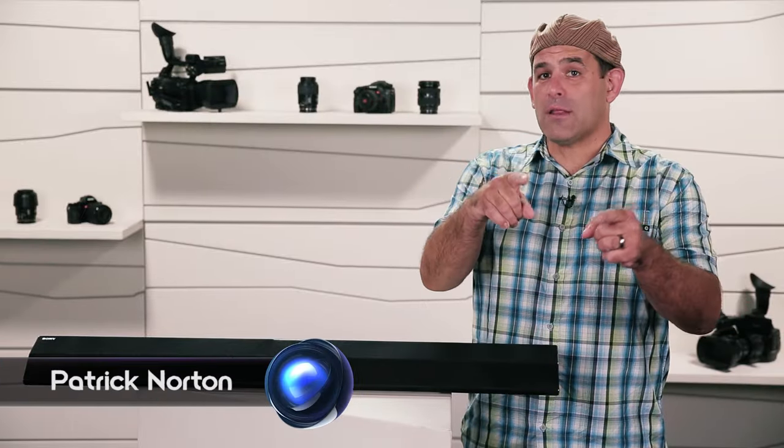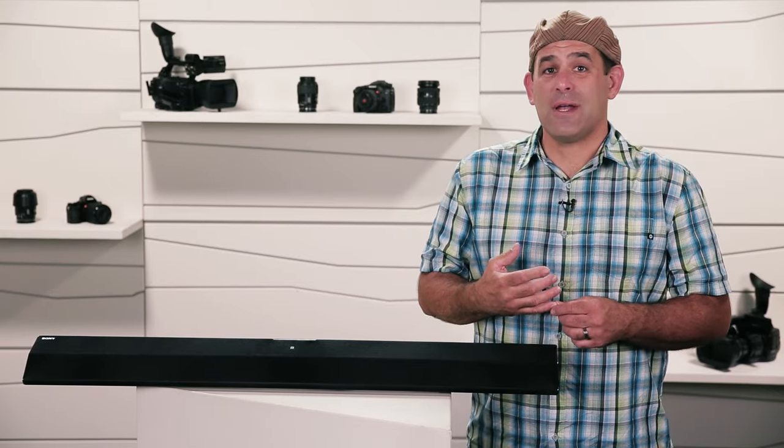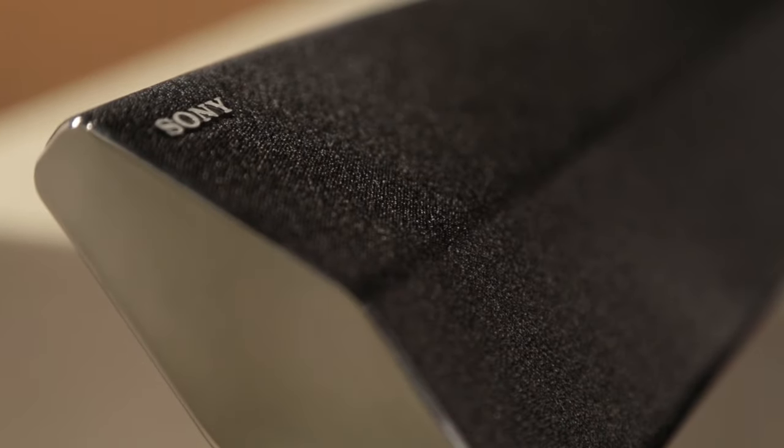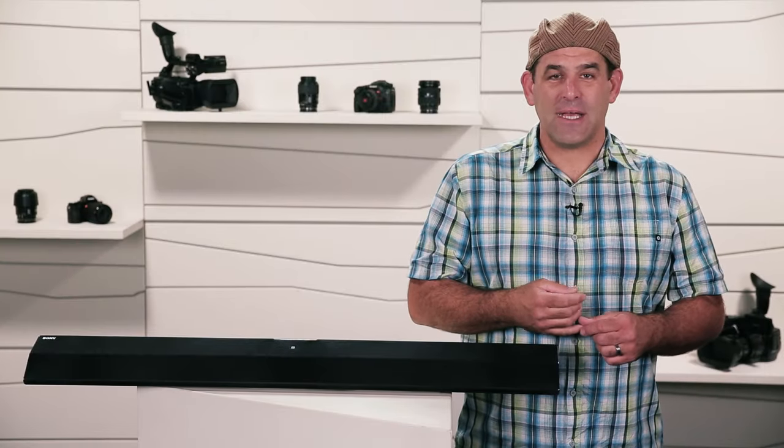Hey everybody. I'm Patrick Norton for Signal by Sony. I'm here today to help you get the most out of your audio gear — music or movies, simple sound bar, or high dollar surround sound system. There are a few simple tricks you can do to a room to really bring out the best entertainment experience from the gear that you have without spending a bunch of money. Let's get started.